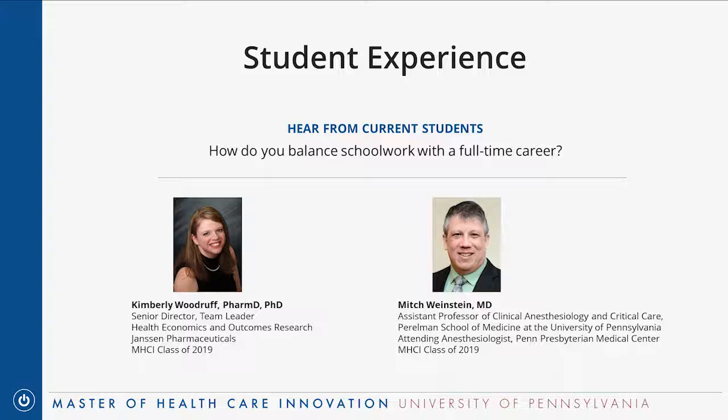Dustin asks if there's a structured mentorship component. It's not a mentorship component per se, but students are paired with an individual faculty advisor for their capstone project. It could be a faculty member inside or outside the program, matched based on relevant expertise in the area of your project. They help guide you through figuring out your topic, narrowing it to an appropriate scope, and giving advice along the way.